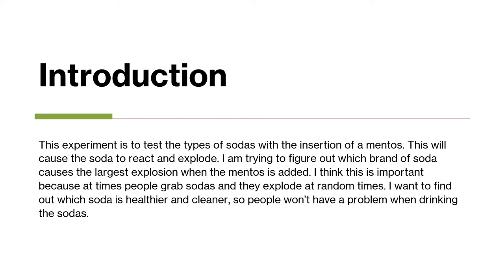I personally think this is important because a lot of people grab sodas and they often explode at random different times, and I want to see which one would be the healthiest and cleanest for people to drink.